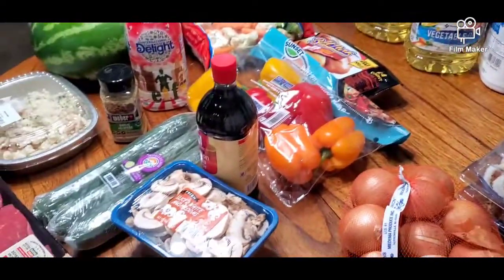That was all for my haul! We got so much stuff at wonderful prices and I'm really excited not to go to the store for a while. I'm going to start budgeting, so I'm excited for that. Thank you so much for watching — subscribe to my channel if you haven't yet, give me a thumbs up if you liked this video, and I'll see you next time!